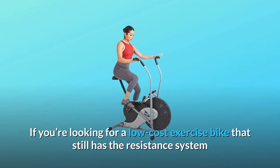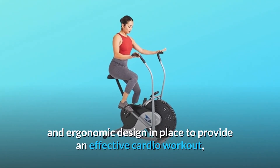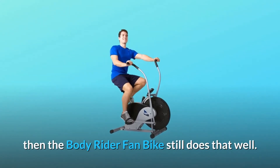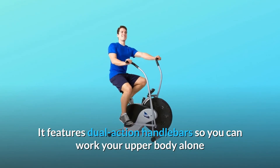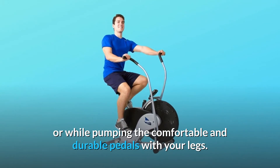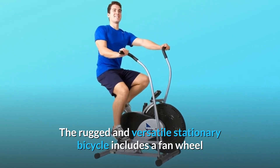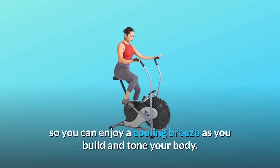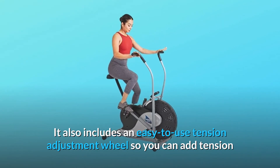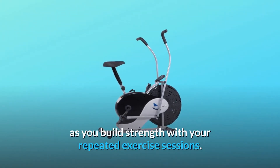If you're looking for a low-cost exercise bike that still has the resistance system and ergonomic design in place to provide an effective cardio workout, then the BodyRider Fan Bike still does that well. It features dual-action handlebars so you can work your upper body alone or while pumping the comfortable and durable pedals with your legs. The rugged and versatile stationary bicycle includes a fan wheel so you can enjoy a cooling breeze as you build and tone your body. It also includes an easy-to-use tension adjustment wheel so you can add tension as you build strength with your repeated exercise sessions.